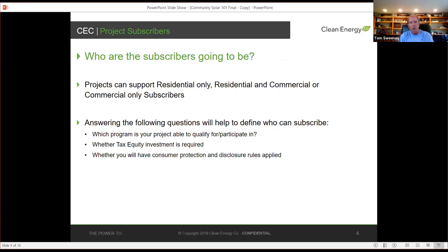As you're thinking about the project, you want to answer: who are the subscribers going to be? Any ratepayer of the utility can participate in a community solar project. The issue is that if you're going to mix residential and commercial subscribers in the same project, you'll have constraints around what program the project can participate in, the form of bill credits, and whether you'll have tax equity investment. If you have residential subscribers, you need to pay attention to consumer protection and disclosure rules.